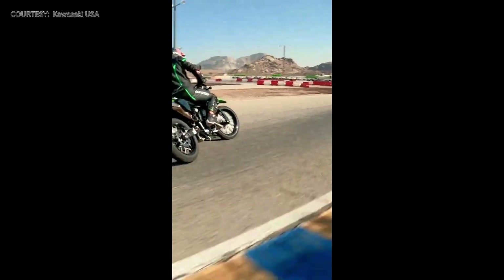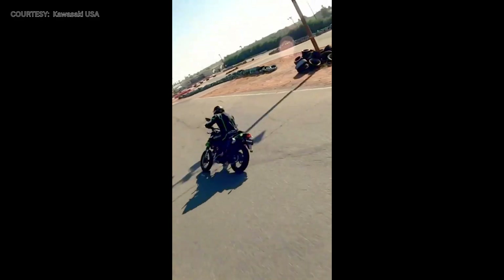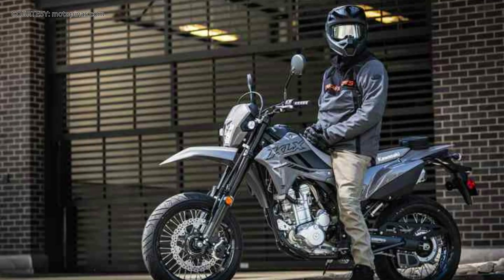The KLX 300 R Enduro bike, launched in 2020, is the direct ancestor of the current KLX 300 SM in the Philippine market. The same powerful engine powers it — a liquid-cooled, fuel-injected engine with a 6-speed wide-ratio transmission.